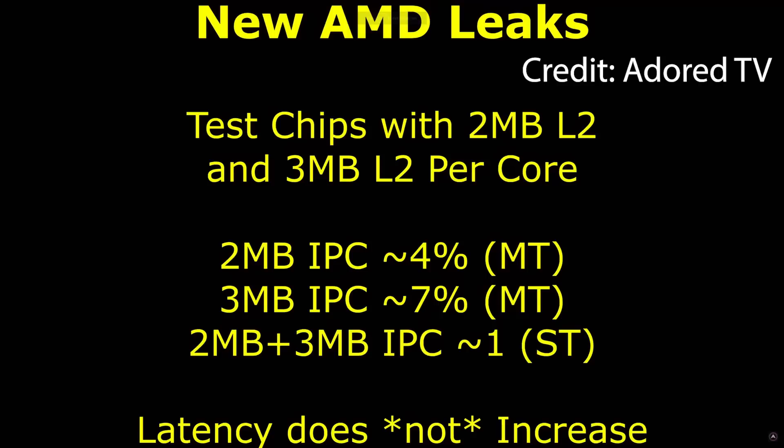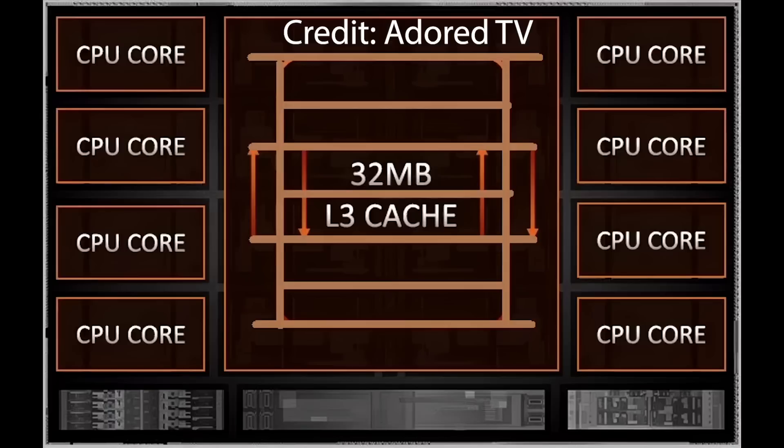Additionally, AMD are redefining the structure and the architecture of the L3 cache. From the way it works in Zen 4, it basically is some type of ring bus solution. But this is being changed to a ladder solution, which you can see on screen. I will add that this is not exactly how it looks — it's just a mock-up that Jim has put together so you can get a rough indication of how the functionality would be.